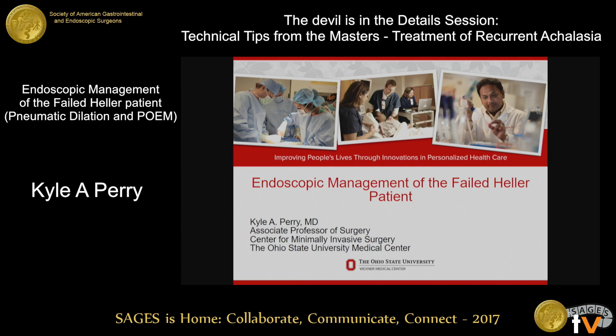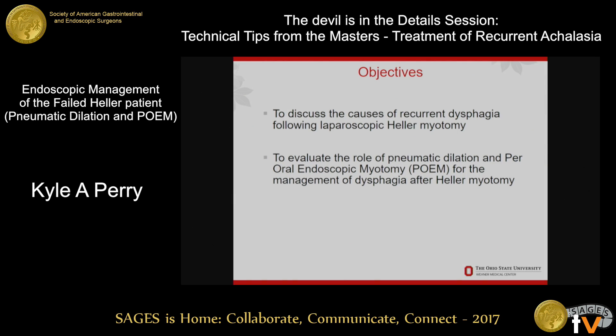I just want to thank the moderators and sages for the opportunity to come and give this talk. I've been tasked here with talking about endoscopic management of recurrent dysphagia after Heller myotomy, and I have no disclosures for this.